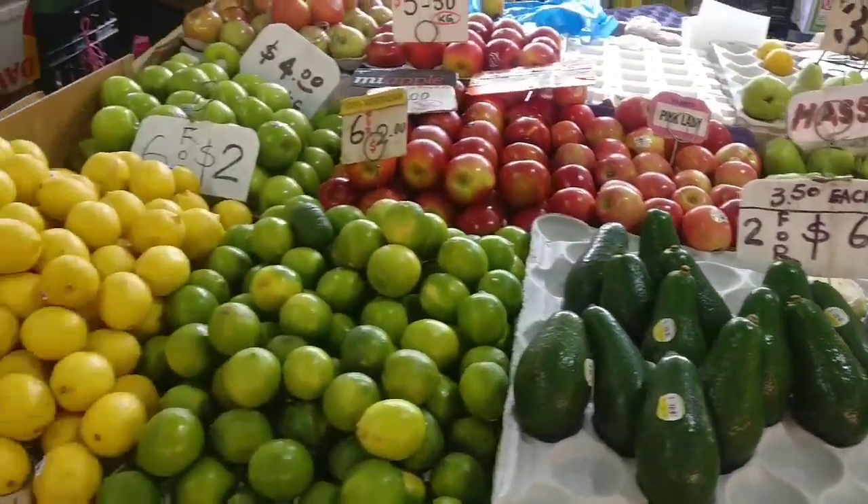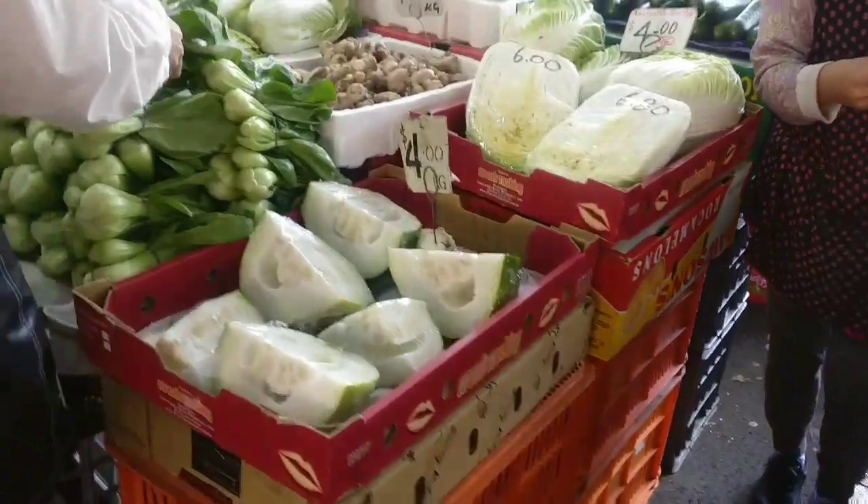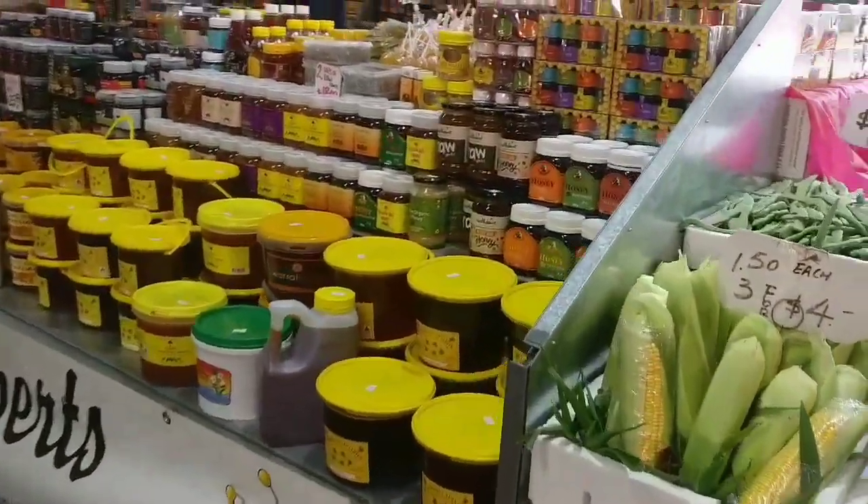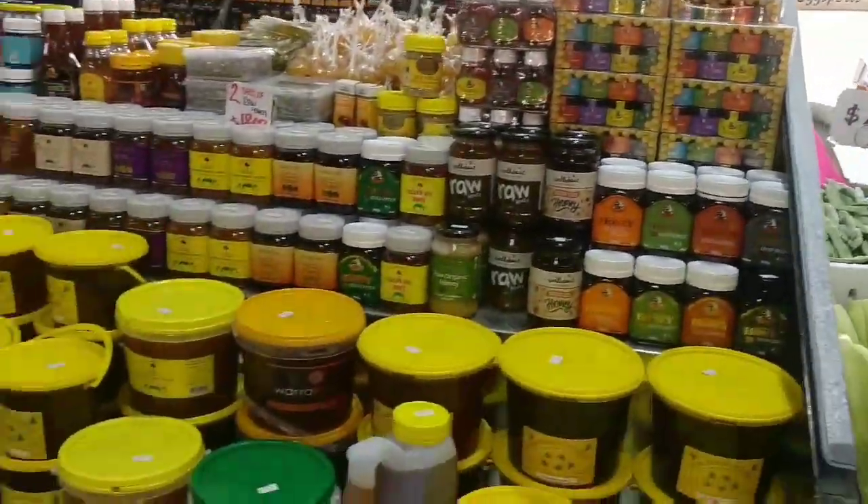Lime and lemon. There is a lot of honey — lots of honey varieties.